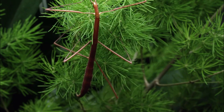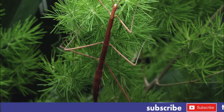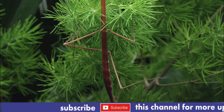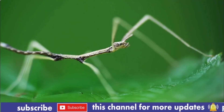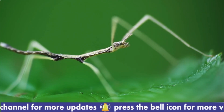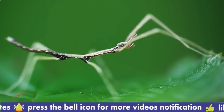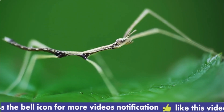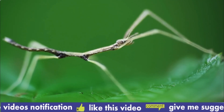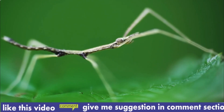Stick insects, also known as walking sticks, live in tropical and temperate, or mild, forests all over the world. Related to grasshoppers, crickets, and mantises, these creepy crawlies are usually brown, green, or black. They are also the world's longest insects — the largest one ever found stretched 22 inches with its legs extended, though most are only up to 12 inches long. This bug spends much of its time in trees, munching on leaves.